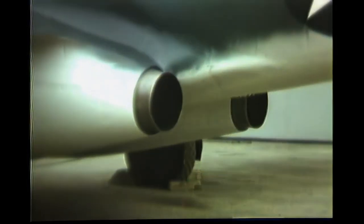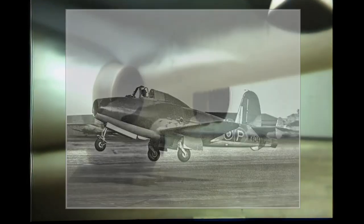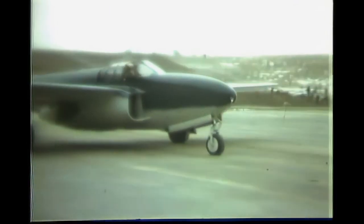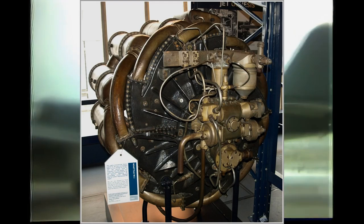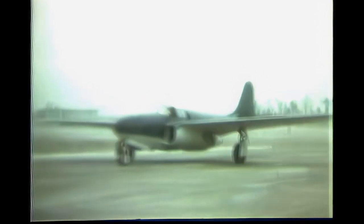During one of the first high-speed taxiing demonstrations of the Gloster E28-39, General Henry H. Arnold from the United States Army was present. He became convinced that aircraft without propellers would be the future of aviation. He requested the plans of the Power Jet W-1 engine and arranged for a W-1X turbojet engine to be transported to the US aboard a B-24 Liberator, along with a small team of engineers.